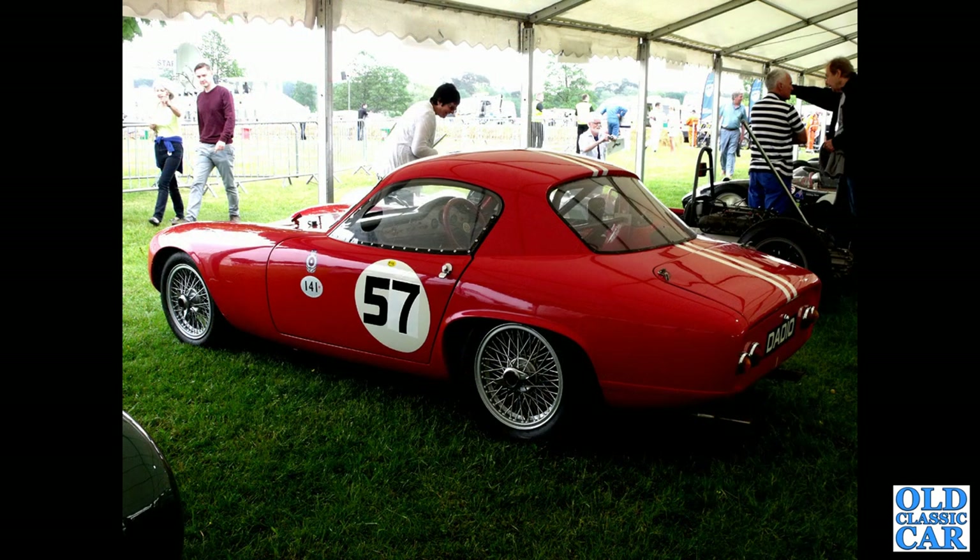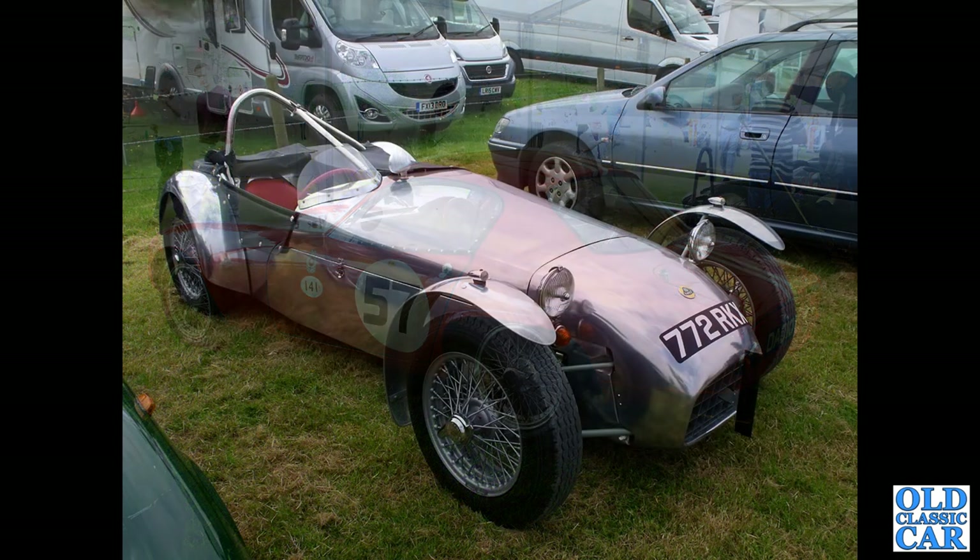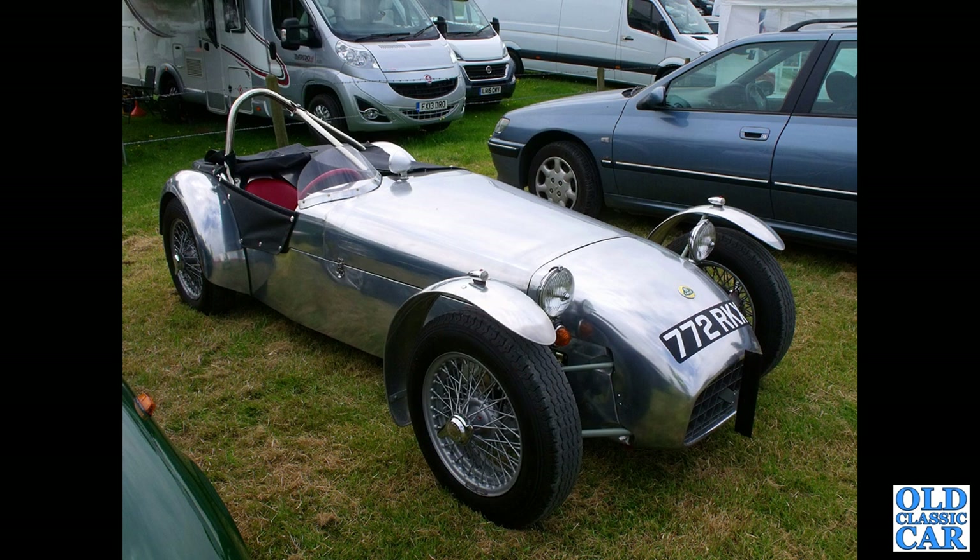Back to the Pageant of Power — we've got Daddio or Dad 10, a Lotus Elite. A very famous car, registered in Leicester, and this one dates to 1960. Going back in time, 772 RKX — that's a 1959 Lotus 7, also at the Pageant of Power.